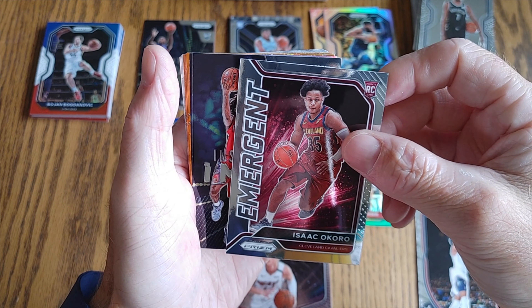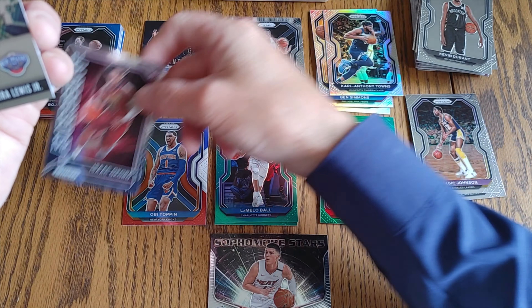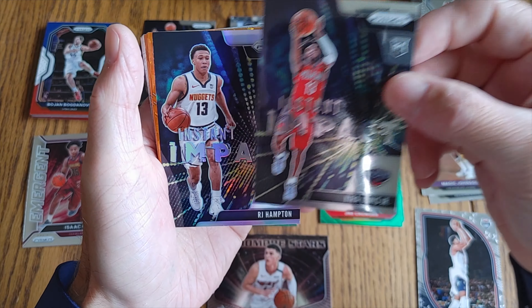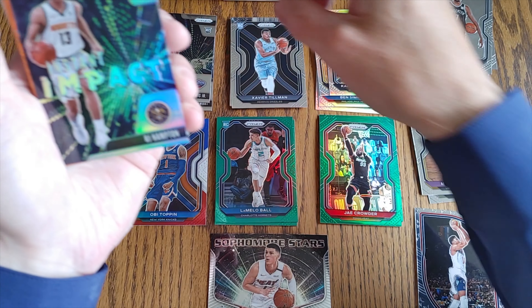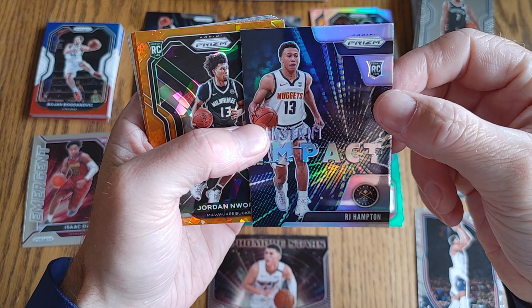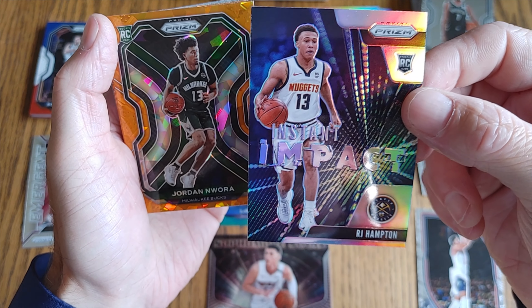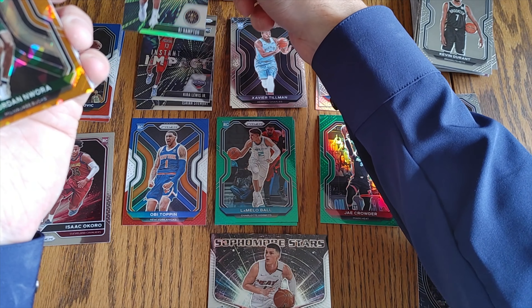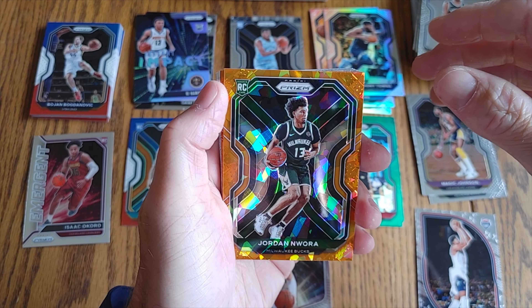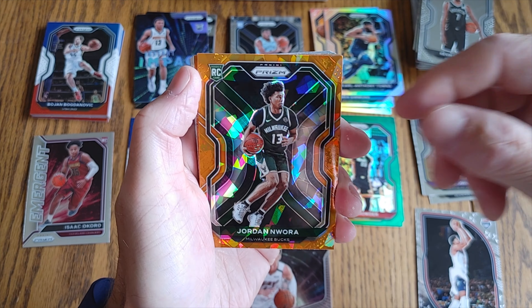Isaac Okoro Emergent rookie card. Instant Impact: Cauley-Stein Jr. Silver: RJ Hampton. Cannot beat that — well, you can beat it, but not for an RJ Hampton for me so far.